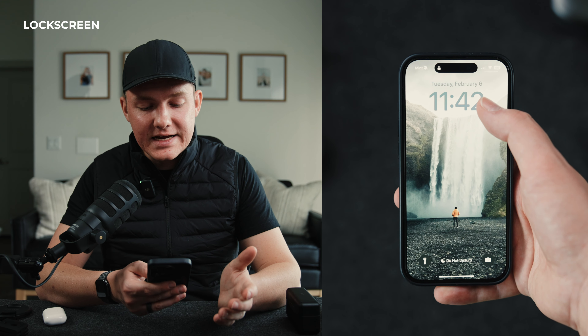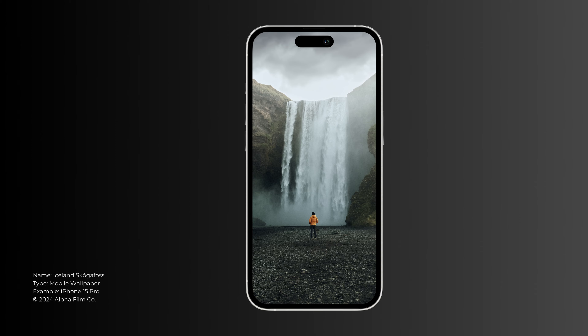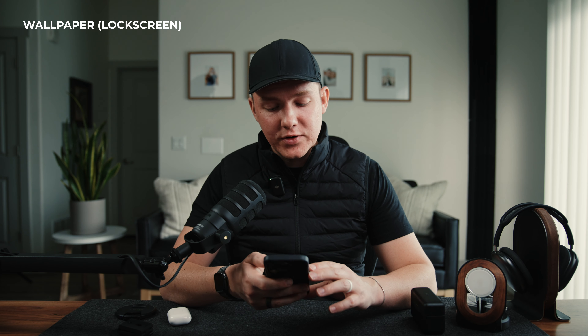The top widget is just the date and then I have the time. I got rid of the other widgets because I wasn't using them and it doesn't look as clean with this wallpaper. This is a waterfall in Iceland — this is Skogafoss, absolutely beautiful, and I think it's a pretty cool wallpaper for the front. If you're interested, I'll link that below. And that's pretty much the lock screen.